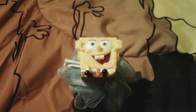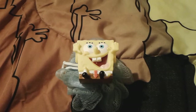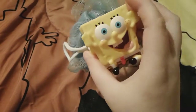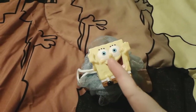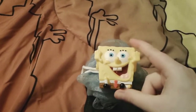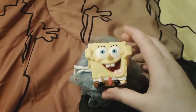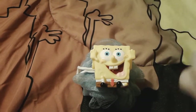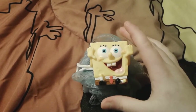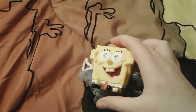Hey guys, it's me, SpongeBob Number One Fan 2003 here, and as you can see I'm here with this super adorable little buff puff. We call it buff puff at our house — other people call them bath poofs or loofahs — but this is obviously no ordinary buff puff. This is actually a cute little SpongeBob buff puff.